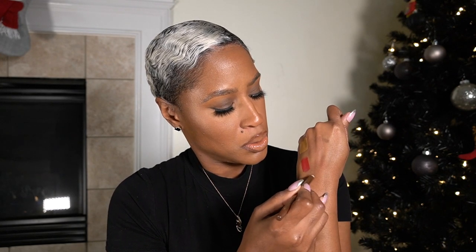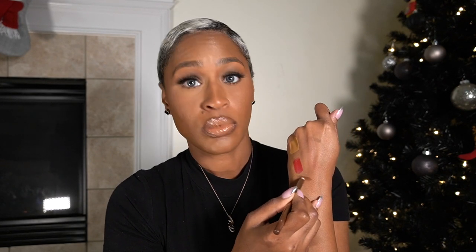The next item I got is a lip liner — the Charlotte Tilbury Lip Cheat in the color Foxy Brown. It reminds me of Cork lip liner from MAC, which is one of my favorites. It's a beautiful brown.